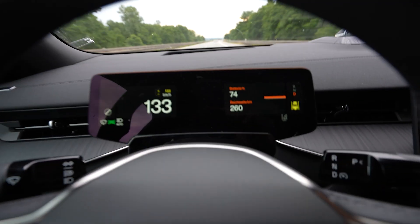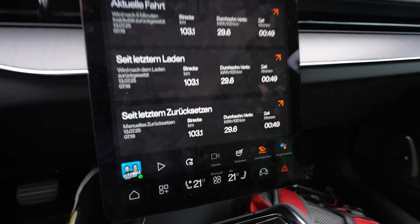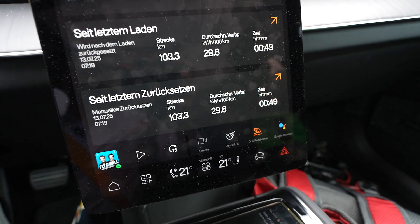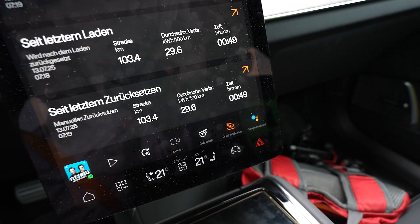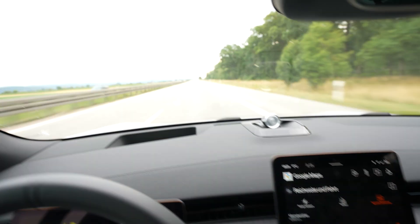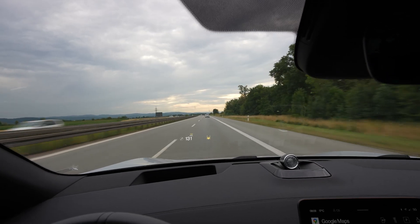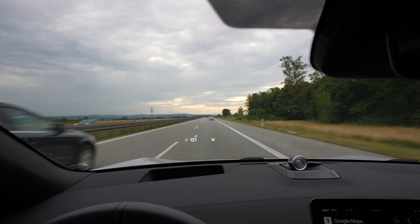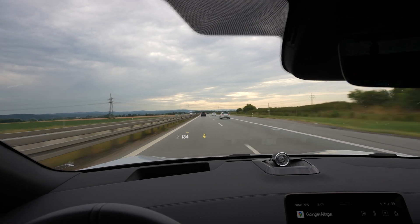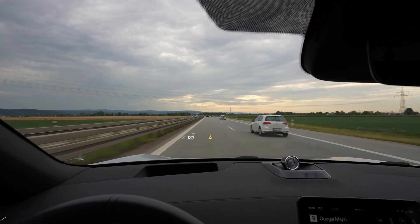I reached 75% after driving 97 kilometers, so I've used 25% of the battery. That projects to a full range of 388 kilometers. Average consumption is 296 watts per kilometer, which is a bit high, especially without heat or AC. Traffic has been nice and I've only had to speed up two or three times, so it's really okay.